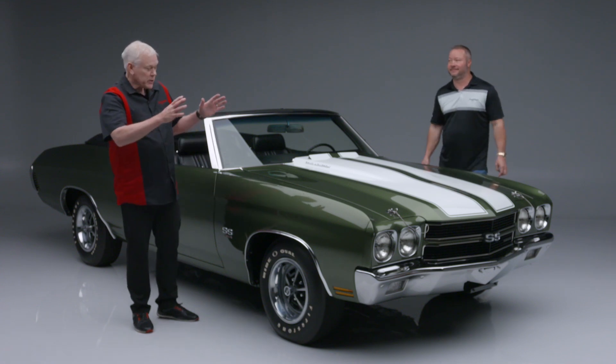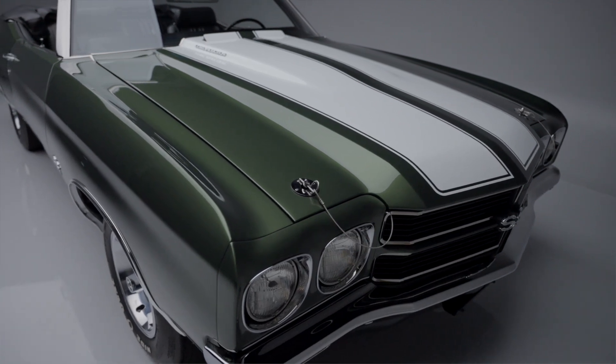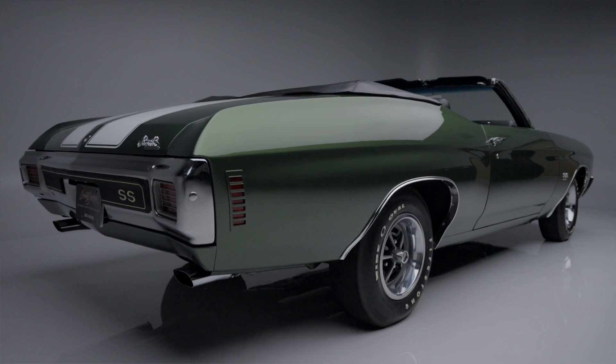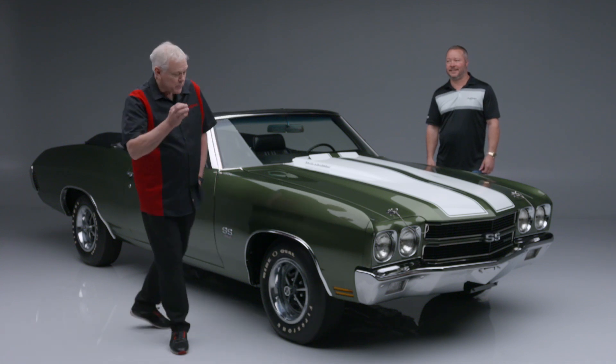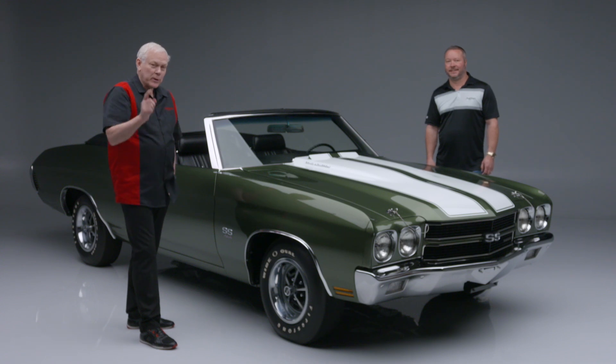This real, beautifully restored LS6 convertible will be selling no reserve at our 2024 Scottsdale Auction, January 20th through the 28th. Check it out on our website. Spectacular restoration on a real LS6 convertible.